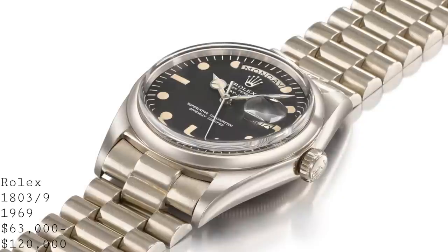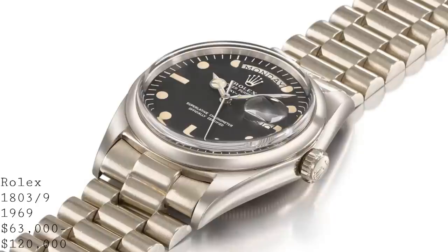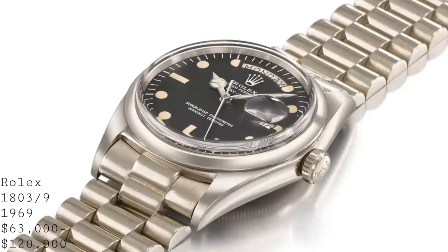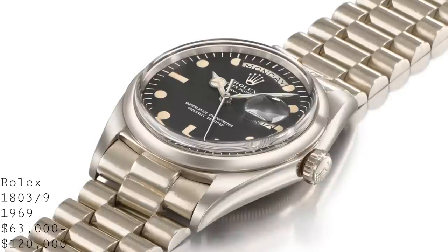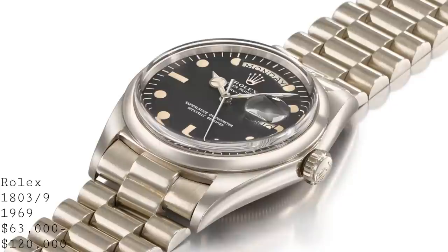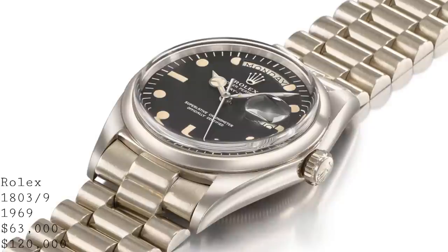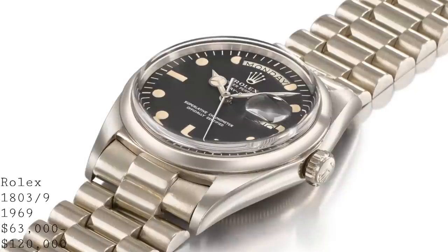I wouldn't be surprised if this one-off Day-Date, which is truly unique in a way we can't normally say about production Rolexes, sells for a very high price. I think another intriguing thing is that it really demonstrates how Rolex were able to produce watches very much to the individual's interests back in the late 1960s. I strongly doubt that today Rolex would redesign a dial specifically for an individual without adding a gem bezel or something similar, which adds to the desirability and curiosity this watch brings.